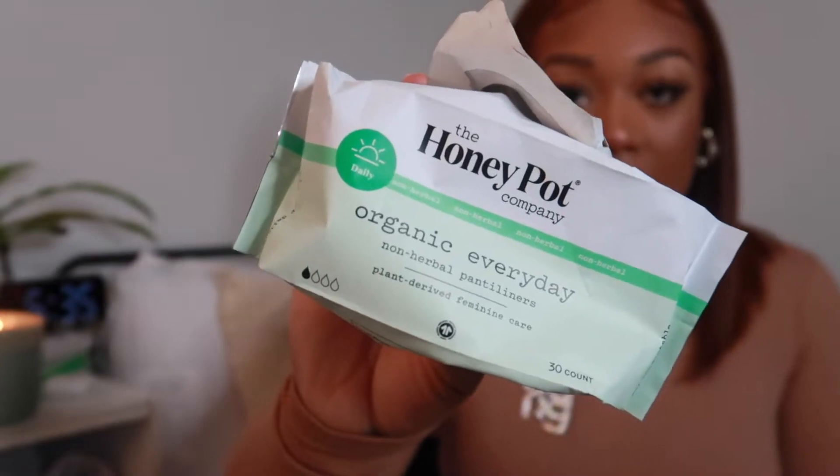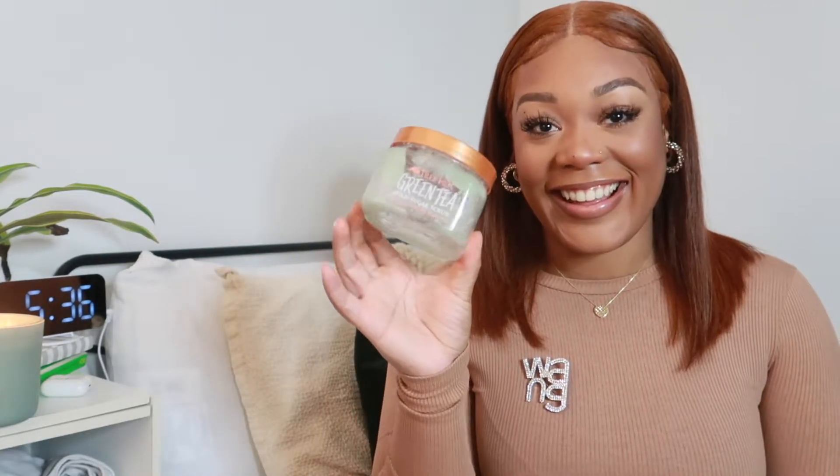Next is another Honeypot item: the Organic Honeypot Panty Liners. These are non-herbal panty liners and come in a 30 count. I don't use them every single day — and you shouldn't either. But they are very comfortable; I never have issues with them moving. I think they help manage anything that's just uncomfortable, like a couple of days after your cycle when you want to protect your good underwear.